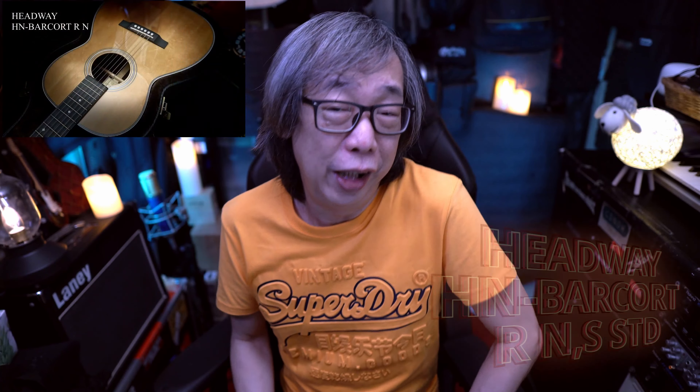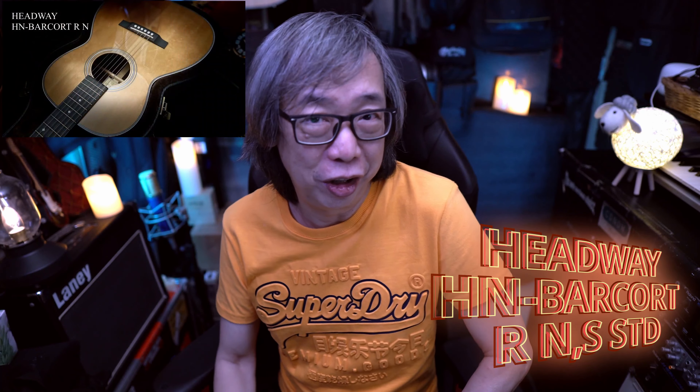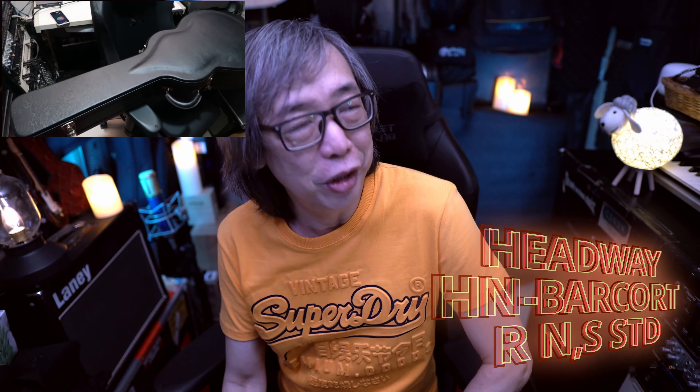Number eight will be the Headway H&B Acoustic Guitar. This guitar is pretty interesting — it was maybe the second time I played a Headway guitar, and it sounded really nice. It just sings, easy to play, and the action was great. The fact that it's made in Japan means the workmanship is impeccable, and it was one of the nicest sounding acoustic guitars I played this year.